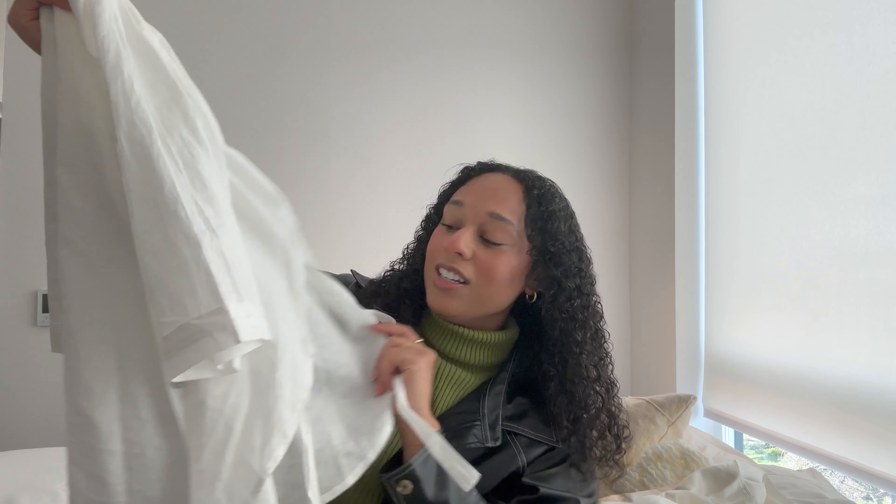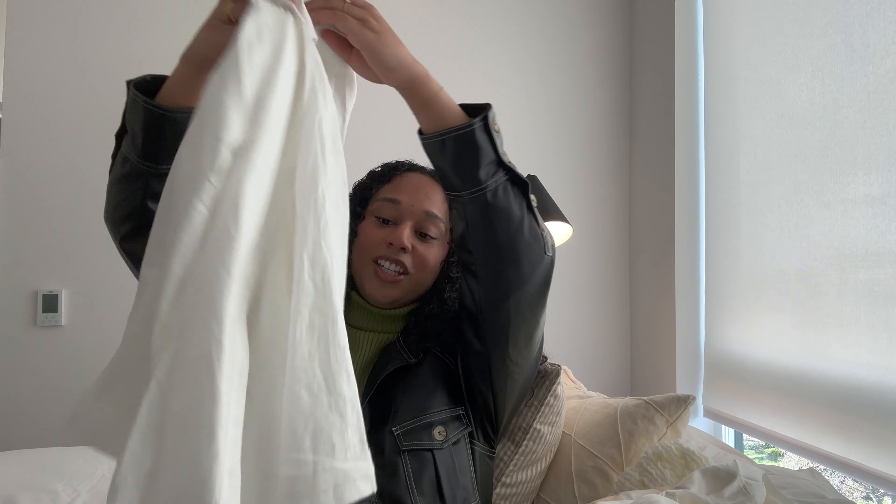The next piece is from Gray Cove — it's also a button-up, but it looks more springy. It has these adorable sides that you can tie into little bows, which I love. It almost feels like a linen material, though I don't think it actually is. I'm excited to pair this with some cute blue jeans or even a jean skirt. The material is so good and Gray Cove is an amazing brand.